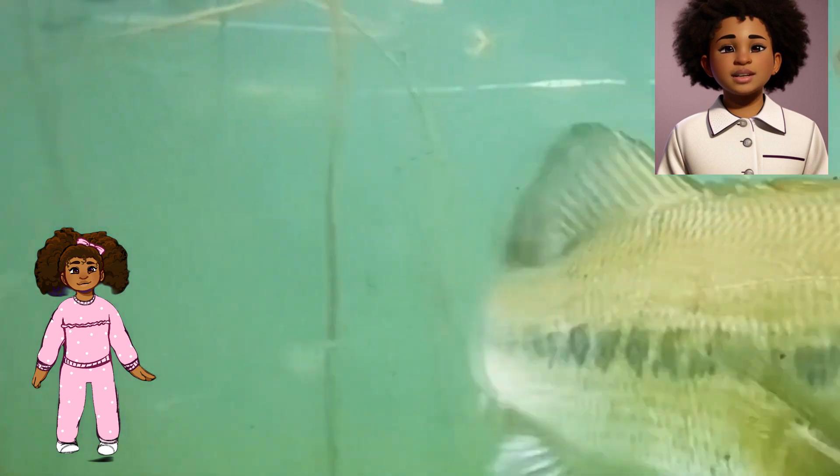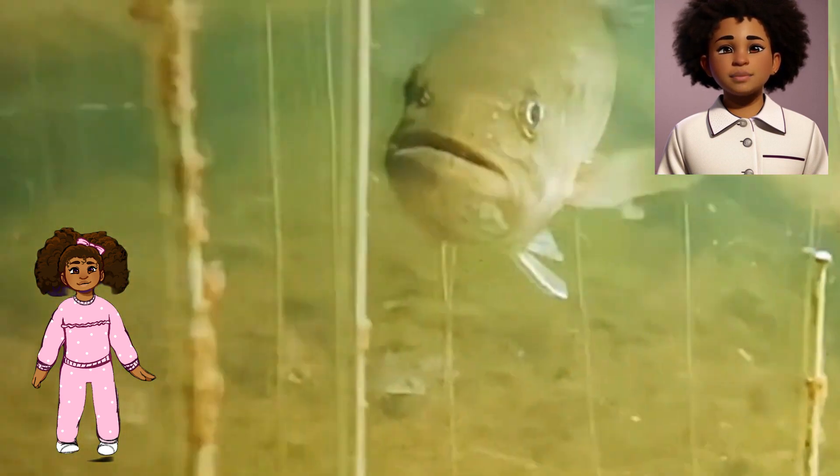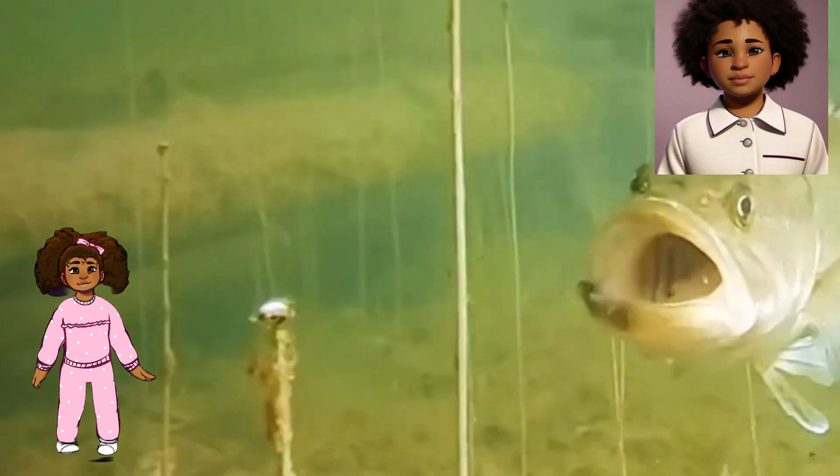Big Mouth, Big Appetite. Just like its name suggests, the Largemouth Bass has a really large mouth. This helps it eat lots of different foods like fish, insects, and even small frogs. It's like a hungry underwater superhero always on the lookout for its next meal.